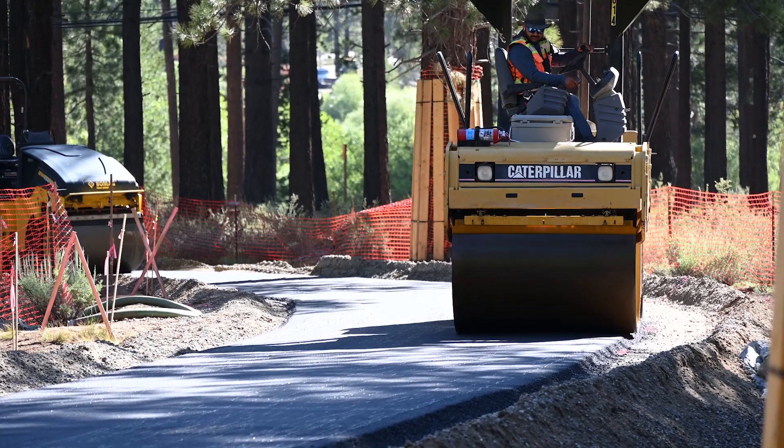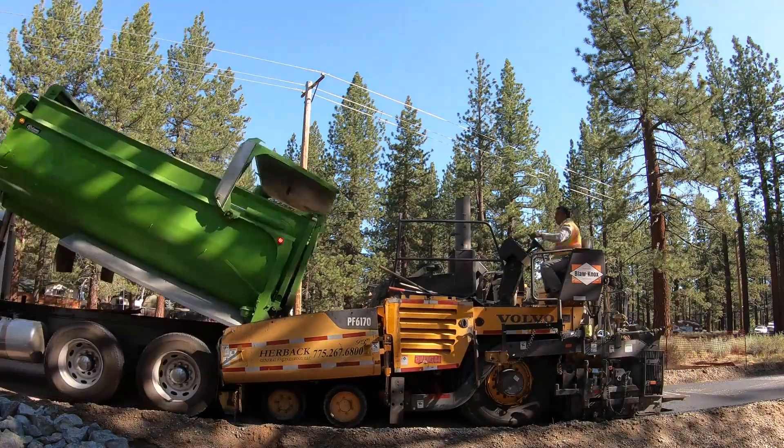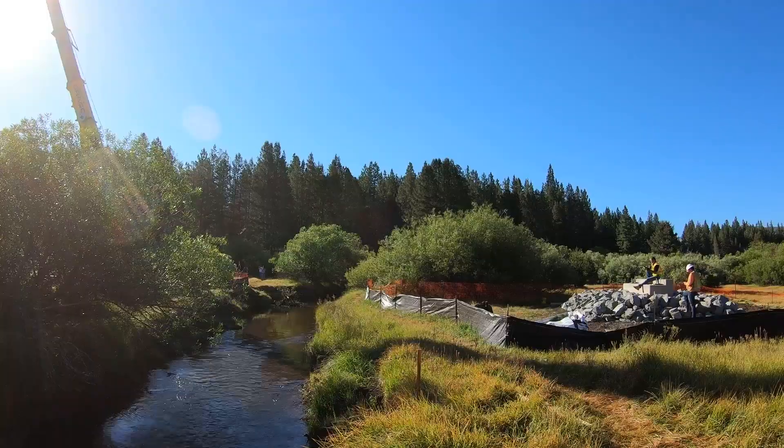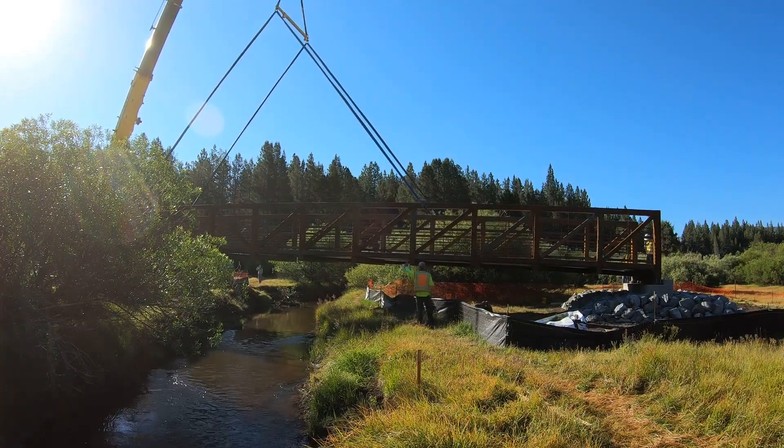El Dorado County started construction in May of this year on these important sections of the Greenway and they've made significant progress. Certain sections of these trails are already complete, and other elements such as the bridge over Trout Creek have been installed as well. The county right now is trying to complete some of the last elements such as the boardwalk and other pieces of this important trail section.